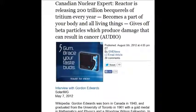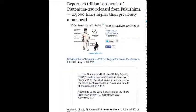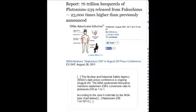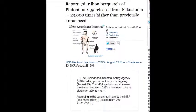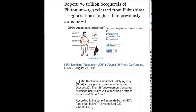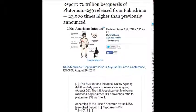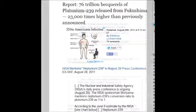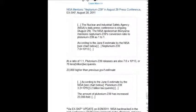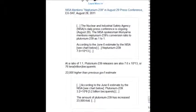You won't hear Fox, CNN, or BBC talking about these numbers in context. On August 29, 2011, 76 trillion becquerels of plutonium-239 were released from Fukushima — 23,000 times higher than previously announced. That converted from neptunium-239 to plutonium-239, and once it changes it disintegrates to another radioactive isotope — they call it disintegration, like it's going to go away. Not one of these people stood up for planet Earth. All of them wanted a job, a pension, to be published.